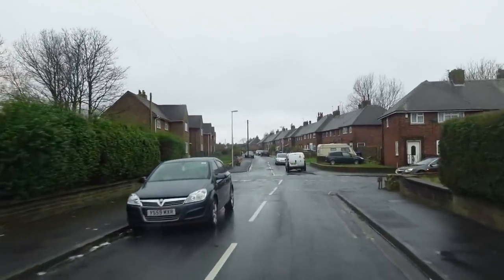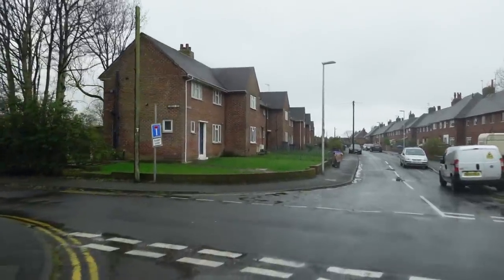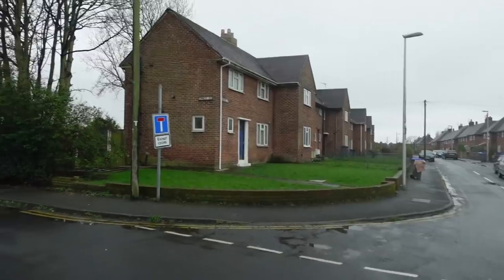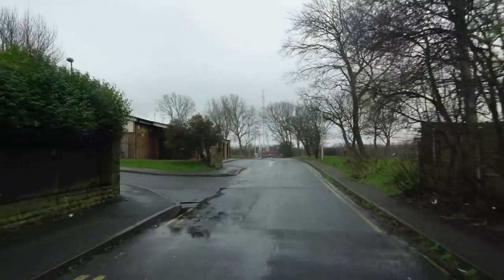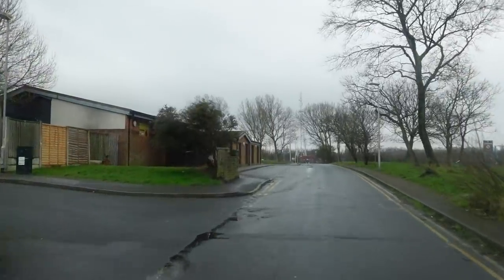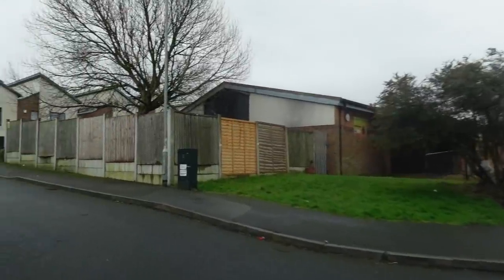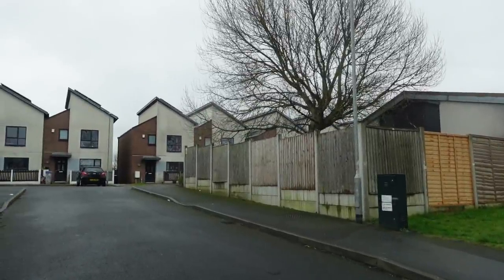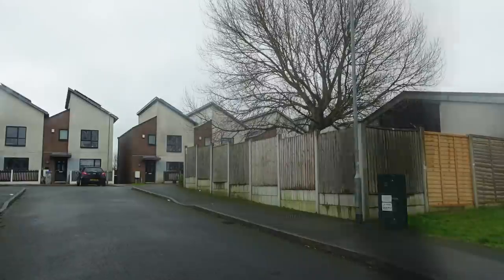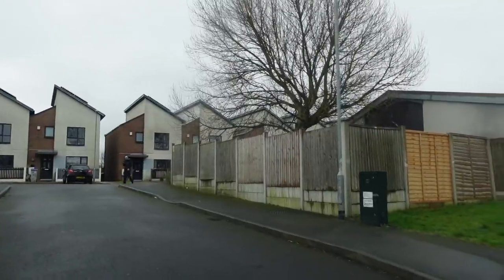I'm going to turn left here. Now this road has been blocked off — it was quite a while ago. But we used to knock around down here. There's a little centre here now. They've built a whole load of new houses in here — look at these fancy houses. They've all got solar panels on the roofs. This was all wasteland when we grew up here, and now they've got these fancy houses.